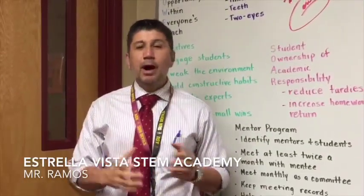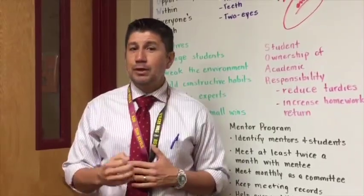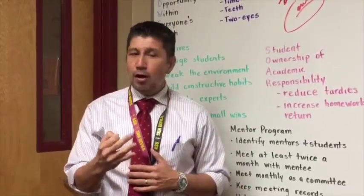Hello and welcome to Estrella Vista STEM Academy. We empower our whole entire community, from students to teachers to parents and community members. I'm going to talk about three very special features of our school.